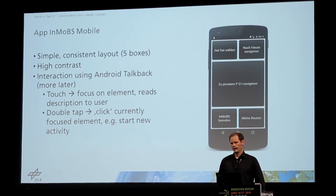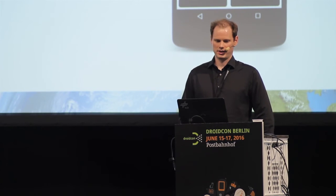Back then, we developed for Android KitKat, and it was not possible to change the contrast there. So we also implemented several color contrast options for the people to use. And interaction with the device was done using Android TalkBack — I will tell you more about how that works later.